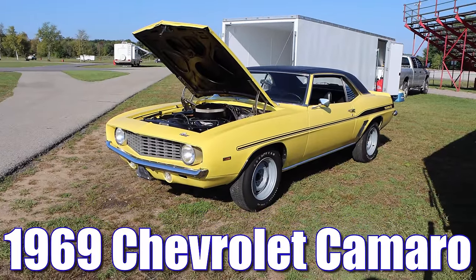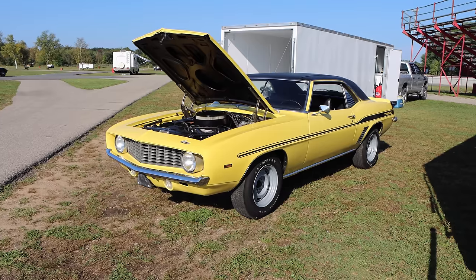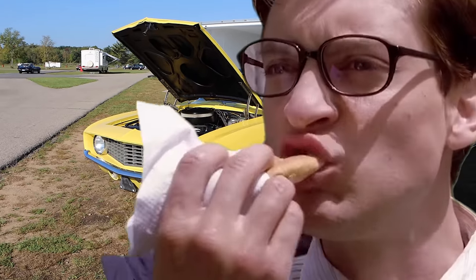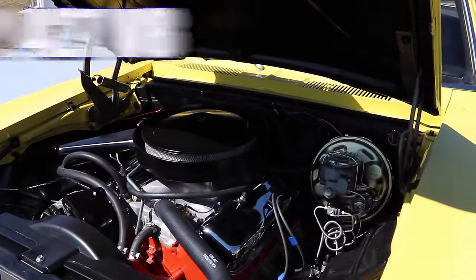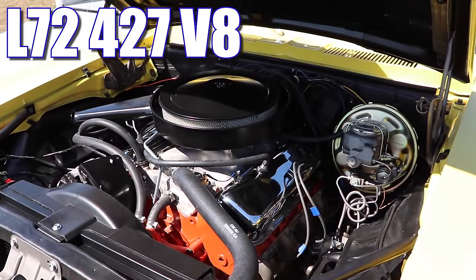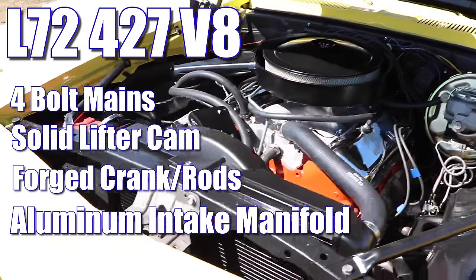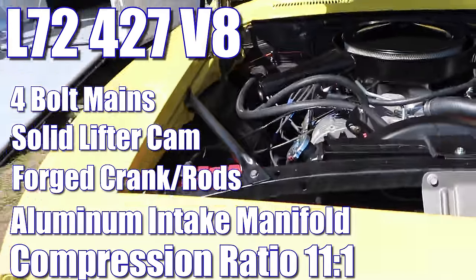1969 Chevrolet Yenco Camaro, and this thing is about as nasty as a gas station hot dog. We're talking about an L-72 — that means a 427 cubic inch V8 with 4-bolt mains, solid lifter cam, forged crank and rods, aluminum intake manifold, compression ratio 11 to 1.